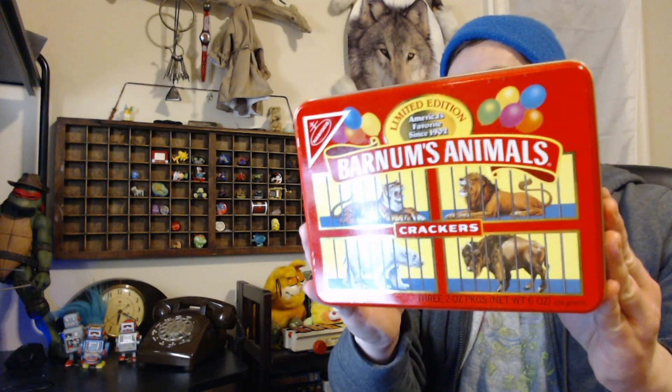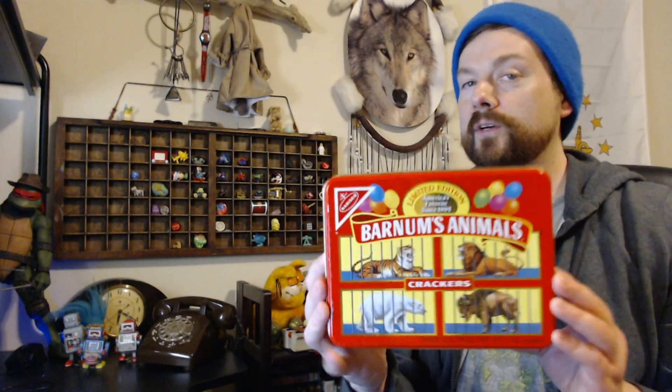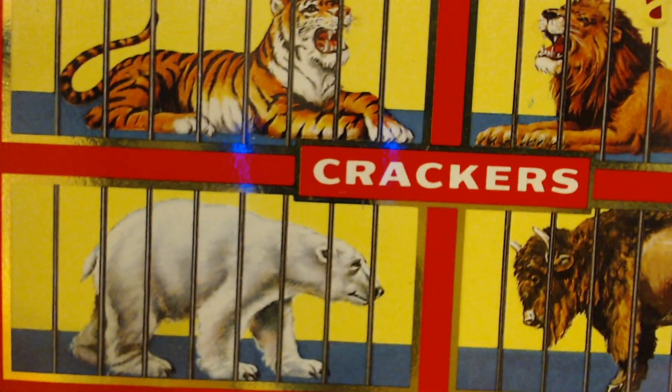So what makes this unique? Well, if you take a look, these animals are in their cages. And you know what? Just last year, Barnum's Animals Crackers changed it so now the animals are free and they roam in the wilderness. They're happy little guys, not like this little polar bear that's all sad.